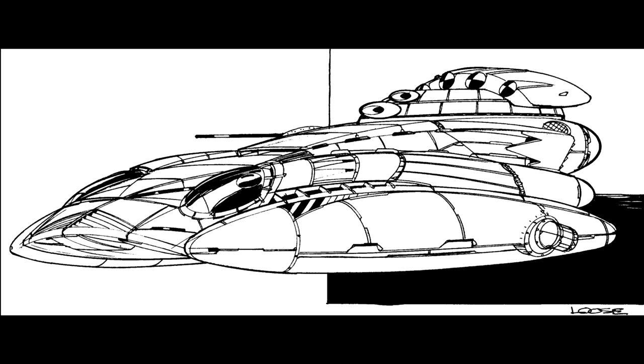Its primary missions are reconnaissance and fast striking against enemy flank or rear positions, but its electronics payload allows it to carry out a variety of other missions. The Guardian ECM suite enables the Fulcrum to hide itself and screen friendly units against enemy troops. The vehicle also carries TAG and can act as a spotter for units equipped with Arrow missiles.